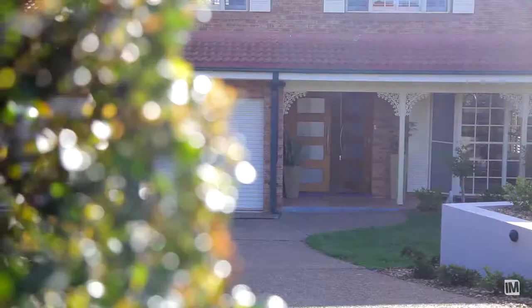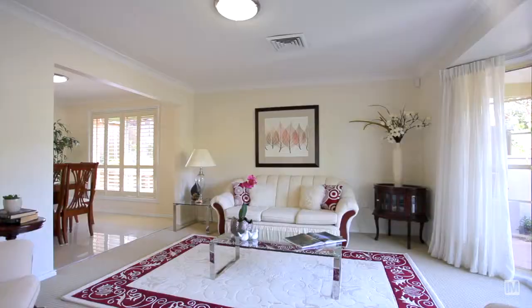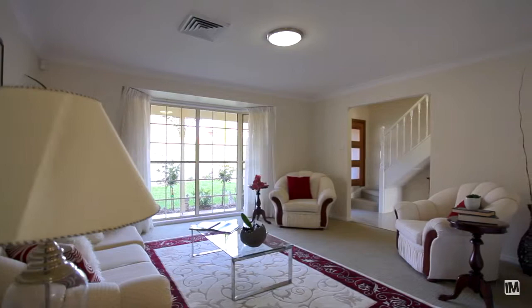Every design aspect and feature of this home will make it difficult for you to walk away once you enter. The lounge and dining areas have been designed for formal entertaining and offer lots of natural light, plantation shutters and bay windows.